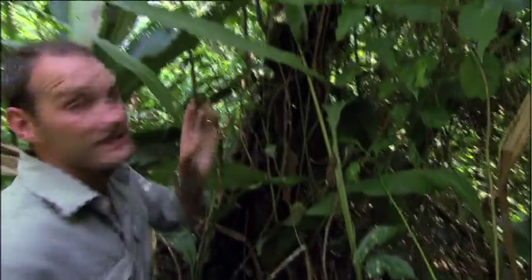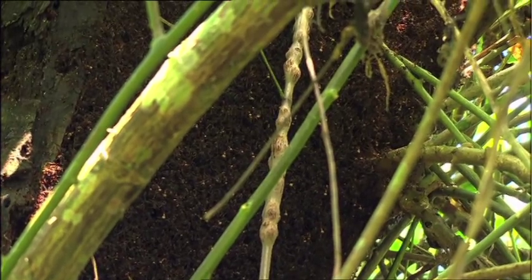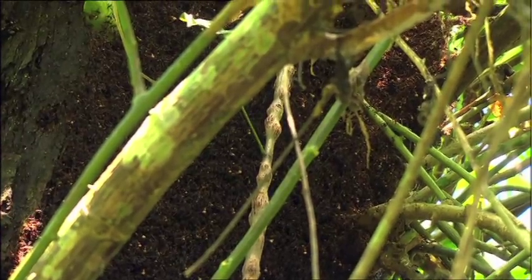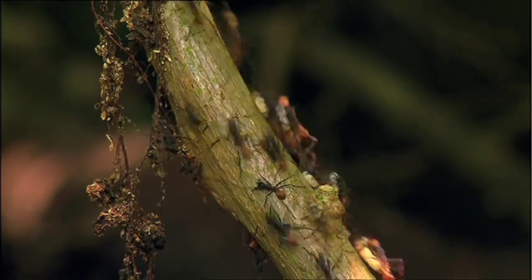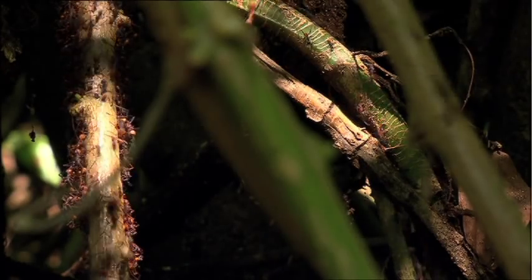The ants are leading — it's the bivouac. The ants have led right to this tree stump and they're going up these vines, right up to the top of where the tree's broken off. And it's the bivouac. That is incredible.